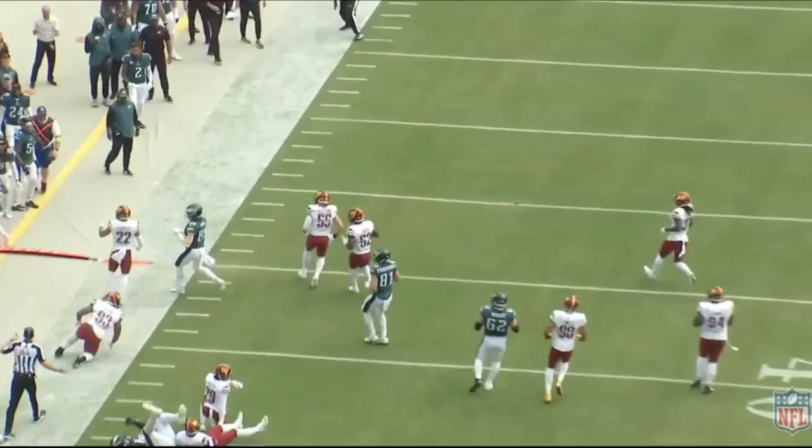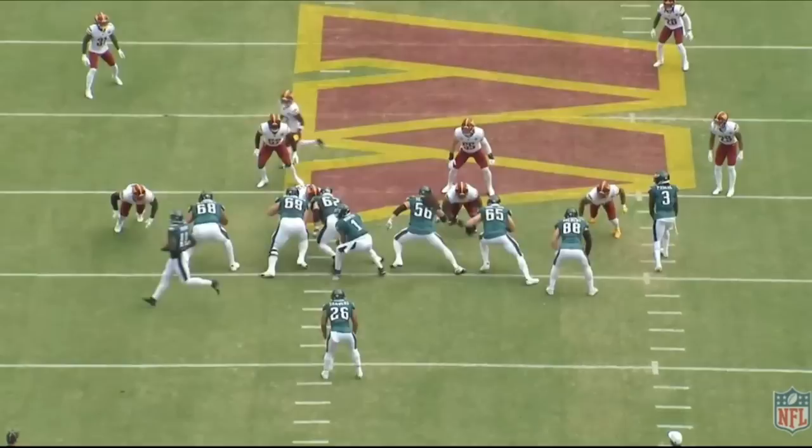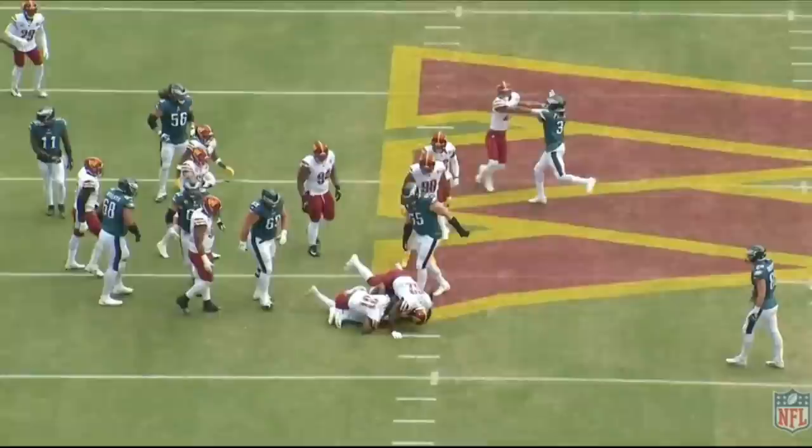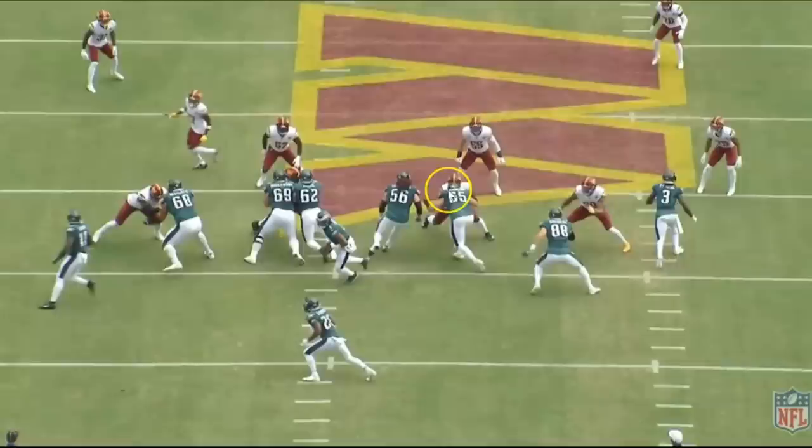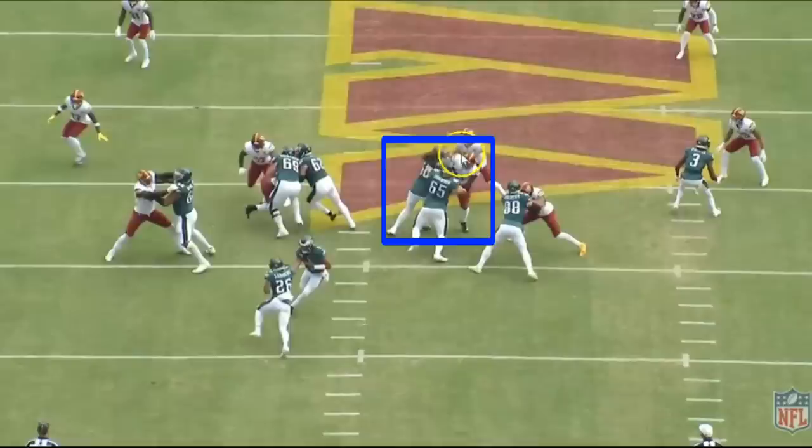Check this inside zone to the left. I want to break down the blocks — specifically the inside guys and right tackle Lane Johnson. Watch Lane Johnson: he has to get to the inside of the three-technique defensive tackle. Right out of his stance, Johnson is super quick and explosive, able to reach and make contact with the defensive tackle. Isaac Samalo does a great job double-teaming to help Johnson get to the inside.